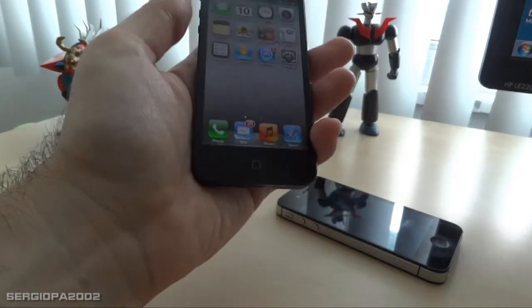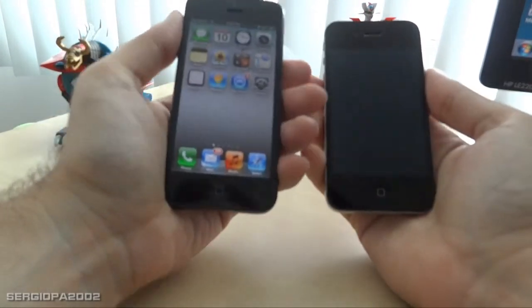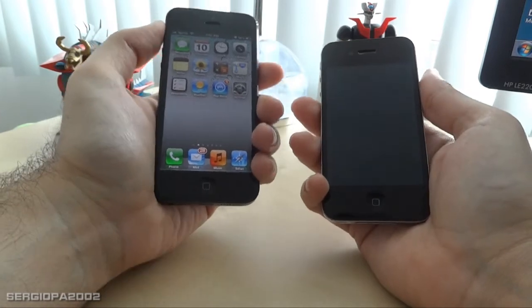Besides that, it does feel more comfortable in the hand — it's more natural. That extra length gives the phone a better grip.